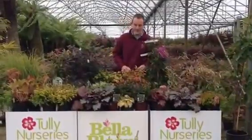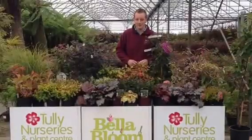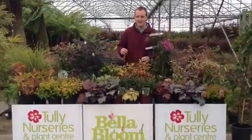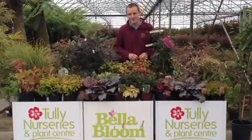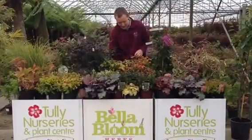Hi guys, me again here at Polly Nurseries, Jonathan. I was looking around the nursery this morning and I noticed some nice autumn changes, particularly in the last few days with this temperature. You would have all noticed it dropped severely in the last few days. I picked out some nice autumn shrubs that I'd like to show you.